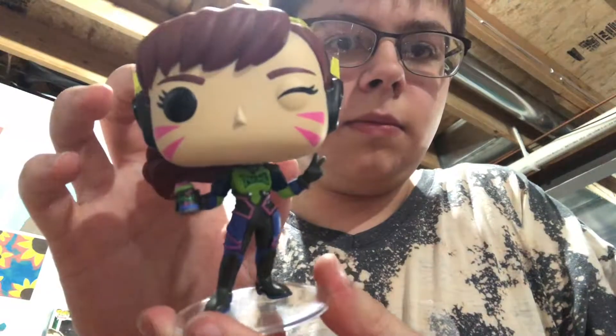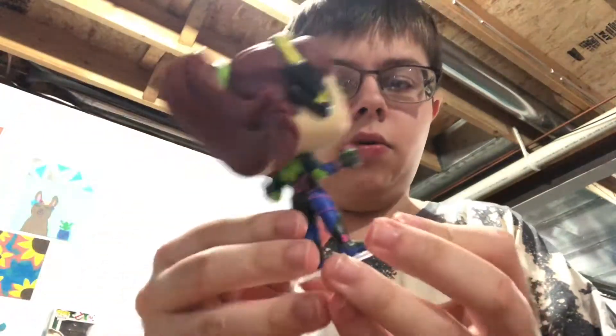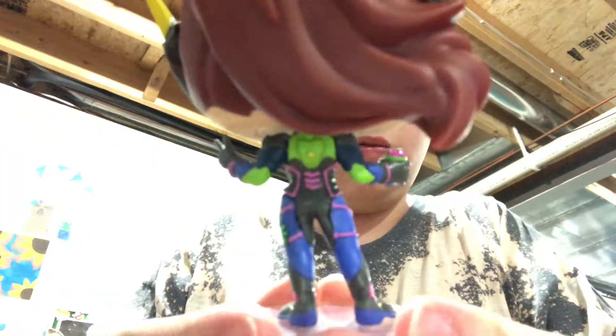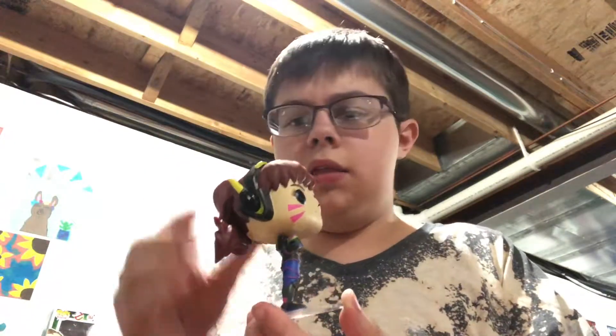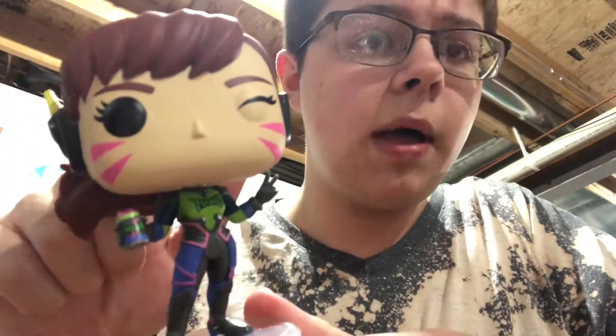Here's D.Va. I think it's technically the Nanicola version. That's why she's holding a drink and, of course, got the Nano branding and stuff. She's winking, she's got her headset on, she's got the full back hair and everything. This is just quite a really cool-looking Pop.